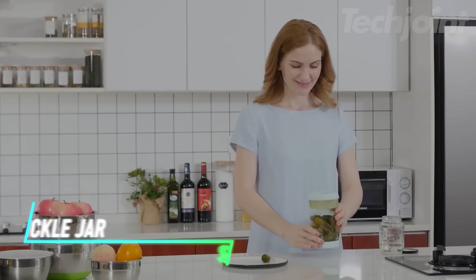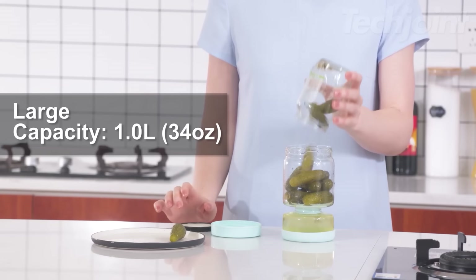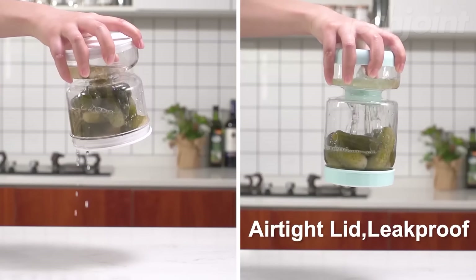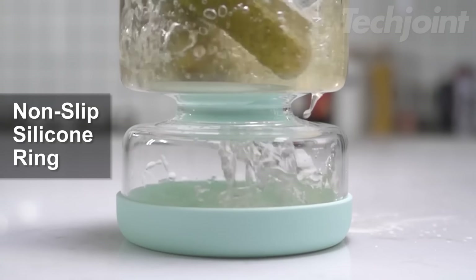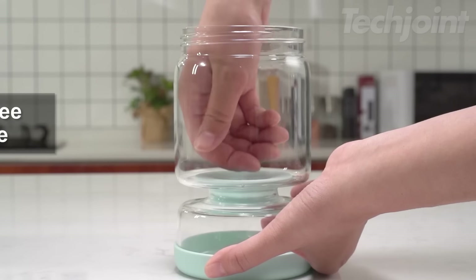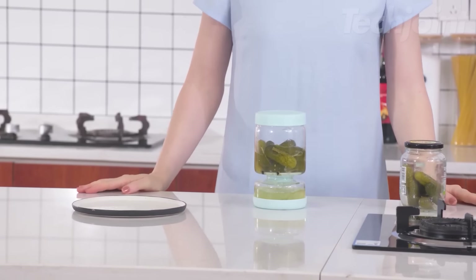Tired of soggy pickles? This pickle jar with a strainer keeps your pickles crisp and flavorful. The leak-proof design and airtight lid ensure freshness, while the detachable strainer makes it easy to separate pickles from brine. Made from durable, BPA-free materials, this jar is dishwasher and refrigerator safe.